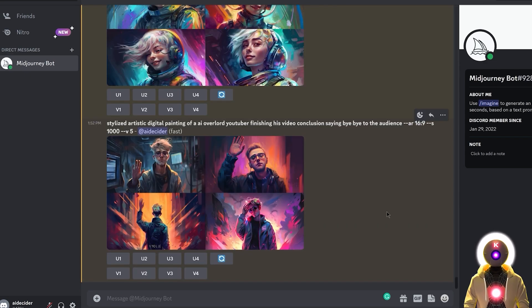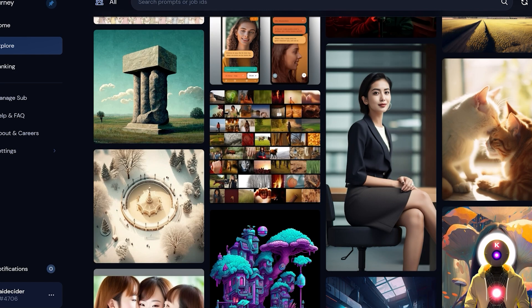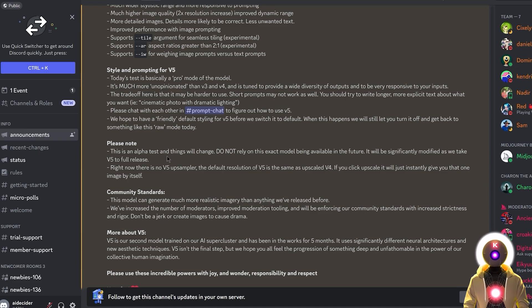And there you have it — now you know pretty much everything there is to know about the newest Midjourney V5 model. If I were to give my personal opinion, I would say I prefer the V4 model — I enjoy the aesthetic and the style, and I'm personally just not a big fan of photorealistic images. But obviously this is just an alpha model and we will get a more opinionated model later. In any case, it's still the most powerful Midjourney model to date and I really think a lot of you will enjoy using it.